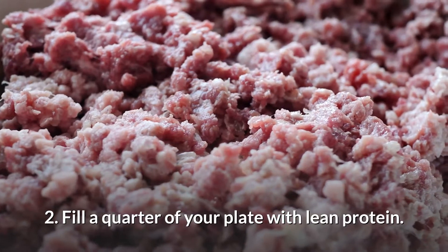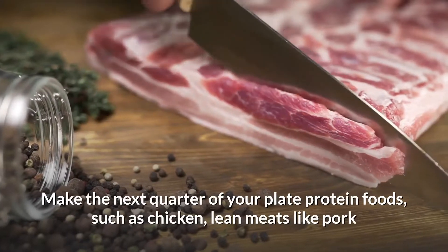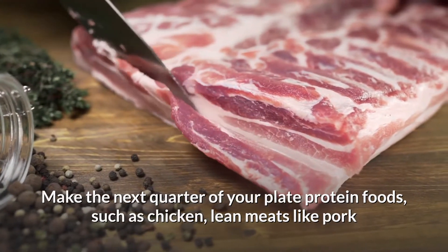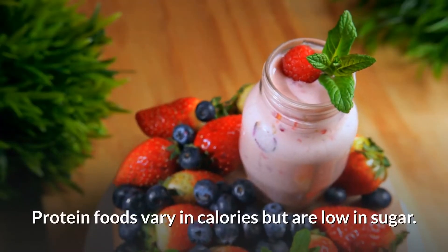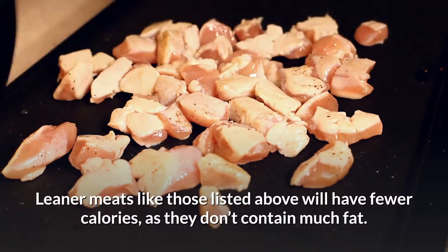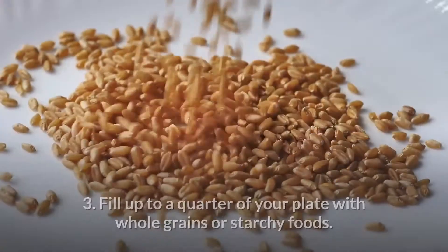Step 2: Fill a quarter of your plate with lean protein. Make the next quarter of your plate protein foods such as chicken, lean meats like pork or beef tenderloin, fish, eggs, and even lentils and beans, which can also double as starches. Protein foods vary in calories but are low in sugar. Leaner meats like those listed will have fewer calories as they don't contain much fat.